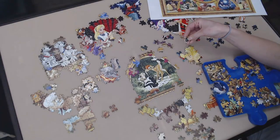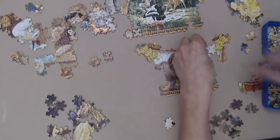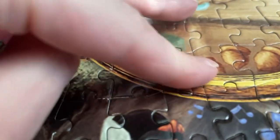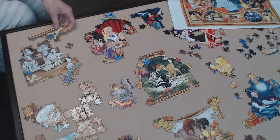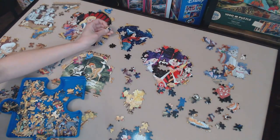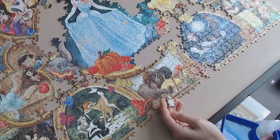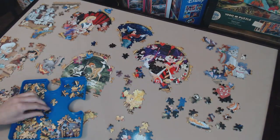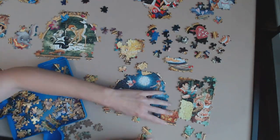Seiko is not really known for top quality puzzle sets, so I wasn't surprised to find some frayed tabs and peeled images on several pieces — maybe even five, I didn't exactly count. The image print was a bit on the blurry side, which made it hard at times to make out certain details. And glare was a beast, which is also quite a common issue with Seiko sets. But what really surprised me was the fit.